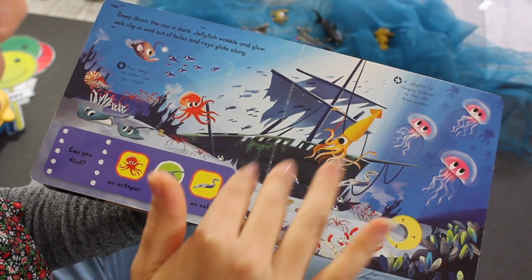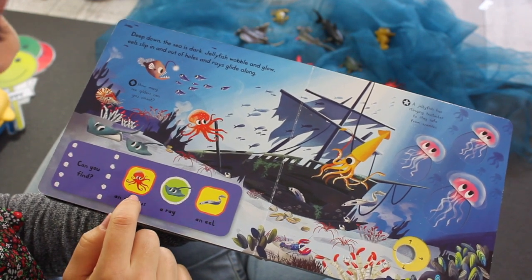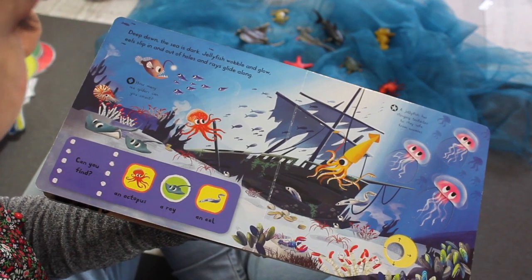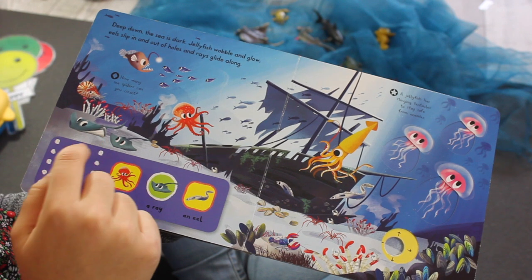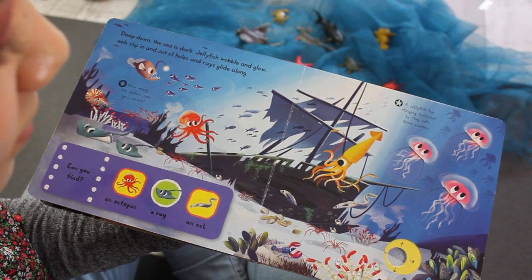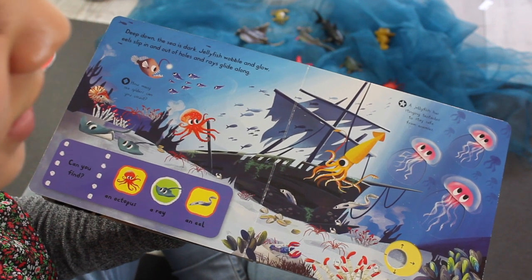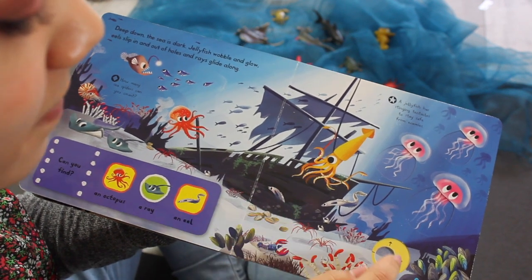Now we're deep down in the sea. There's even a pirate ship that's crashed. Can you find the octopus? He's red. There he is. Very good. Do you see the stingray? And how many are there? One, two. Can you find the eel? There he is. Do you see something yellow? There's the yellow squid. And we have three jellyfish.